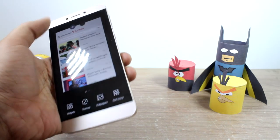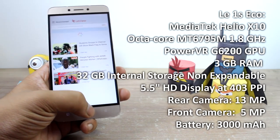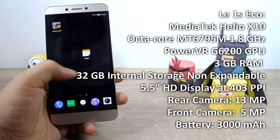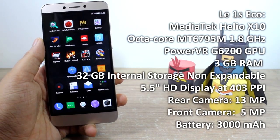The La1S Echo runs on a MediaTek MT6795M Helio X10 Octa-Core processor clocked at 1.8 GHz, which is a slightly different processor from what we have seen on the La1S. Apart from that, you get a PowerVR G6200 and 3GB of RAM, which is similar to the La1S.